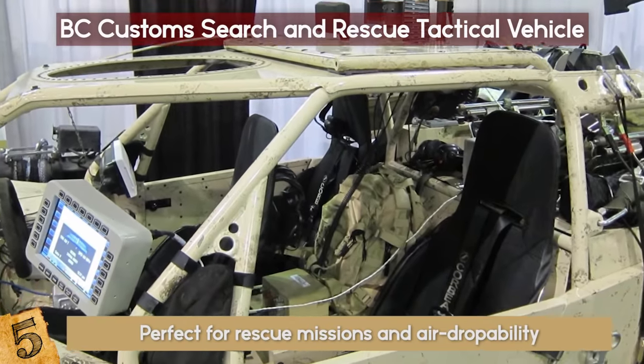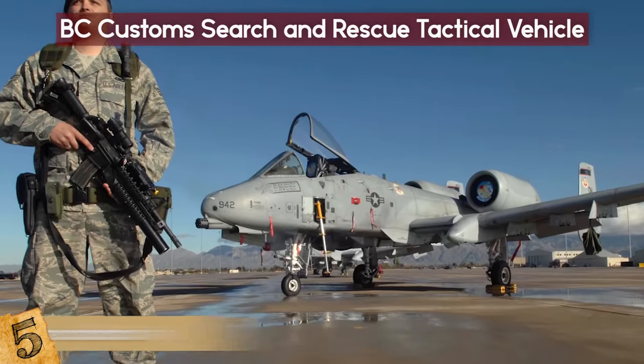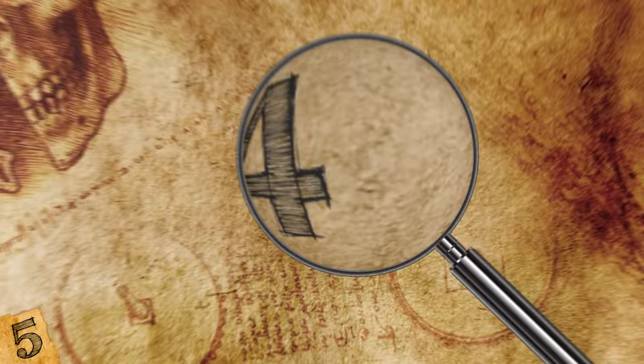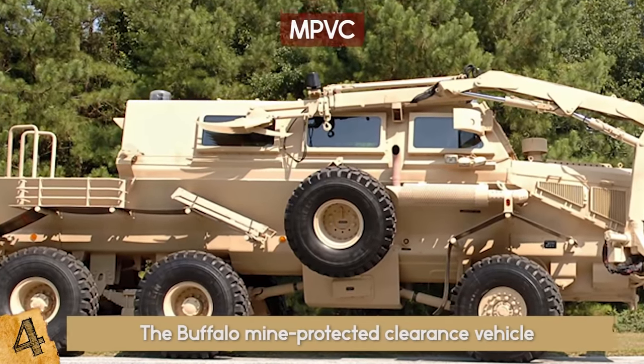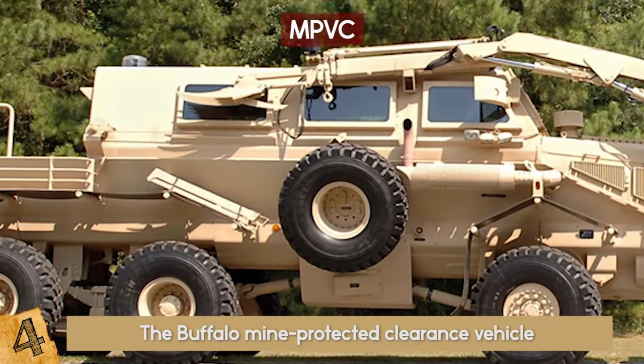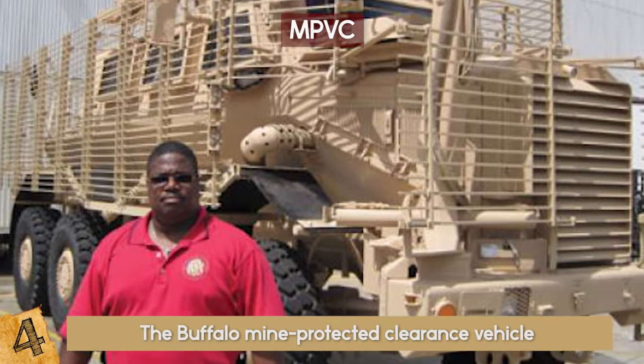The SRTV provides a skeletal base for all kinds of ballistic and blast armoring and is used most frequently by the US Air Force. 4. MPVC. The Buffalo Mine Protected Clearance Vehicle, or MPVC, is a six-wheel, heavily armored vehicle manufactured by Force Protection.